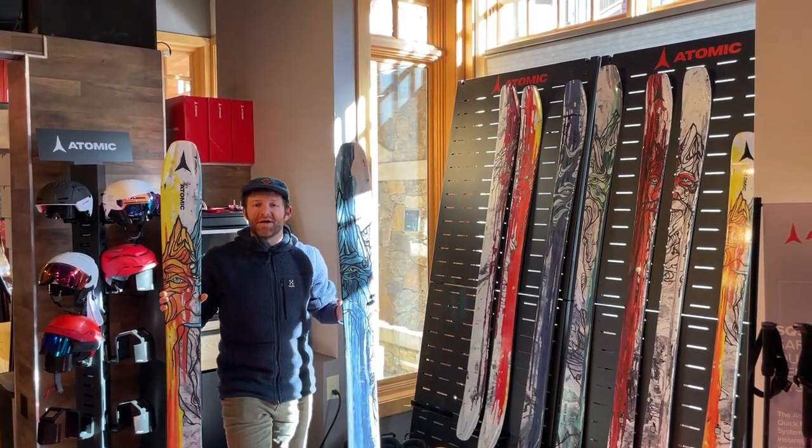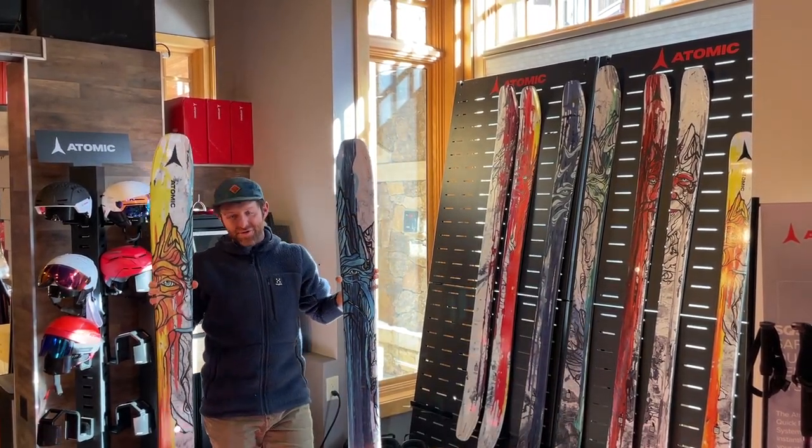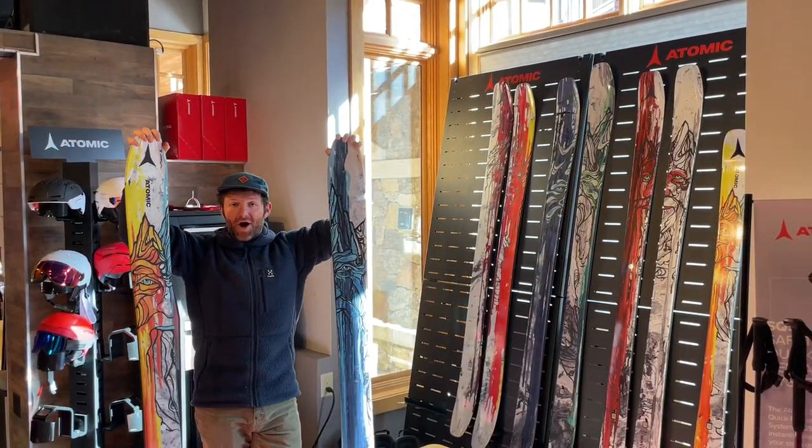Hey everybody, Matt here from Powder 7. We're up at Copper Mountain checking out the 2023-2024 goods from Atomic.